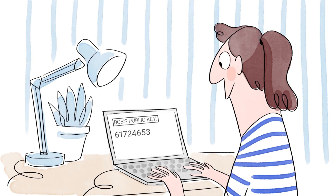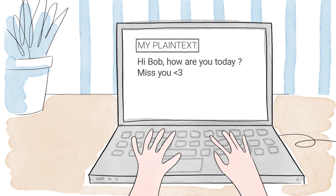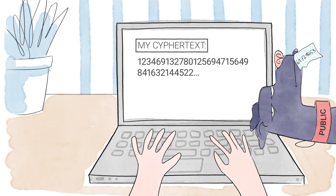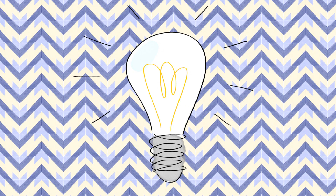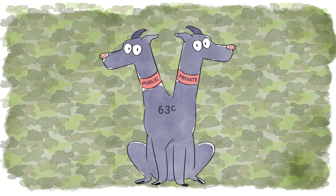That is all I need to encrypt my message. If I encode my plaintext message as a number, I can convert it into ciphertext with Bob's public key. Bob also has a private key, for which there is a formula that relies on the prime factors of his public key.